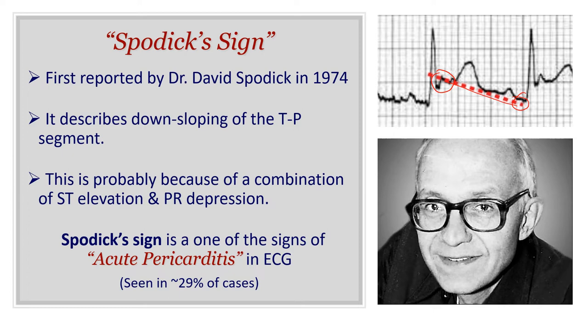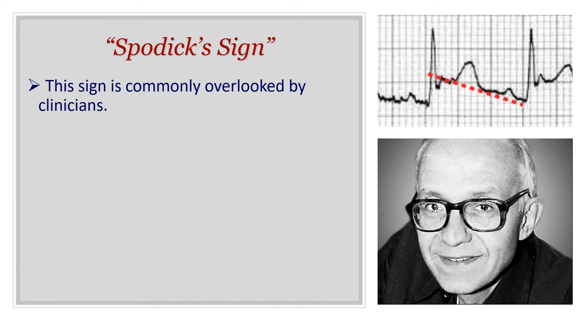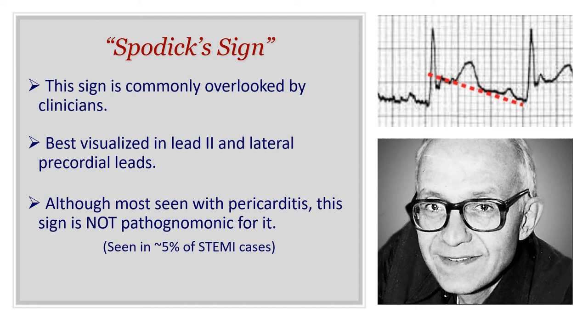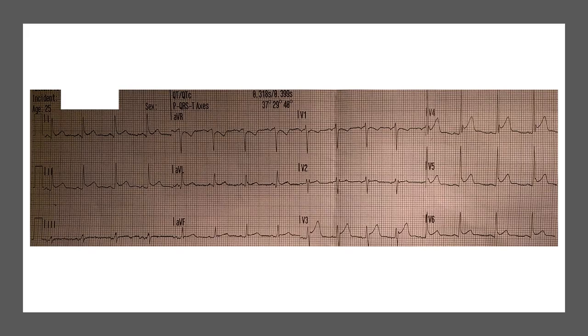This sign indicates acute pericarditis and is seen in about 30% of patients who present with acute pericarditis on ECG. It is commonly overlooked by clinicians and is best visualized in lead 2 and in the lateral precordial leads, though from my personal experience it can appear anywhere in the ECG. Although it is mostly seen in pericarditis, it is not pathognomonic — I've personally seen it in many cases of early repolarization, and it's been reported in about 5% of STEMI cases as well.